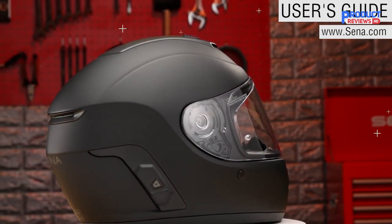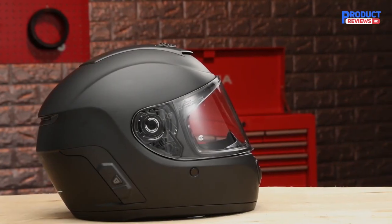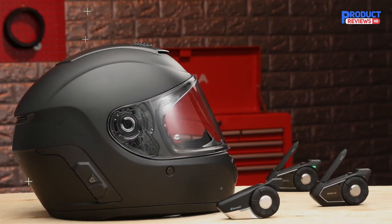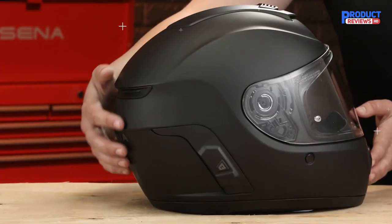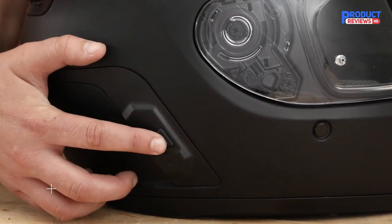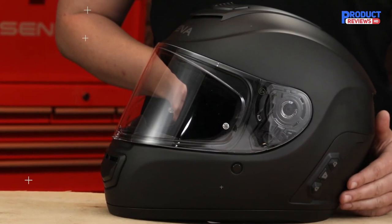And once you're done for the day, you can recharge the helmet with its included adapter with Wi-Fi capabilities, so even as you power up your device, you can also update wirelessly over the internet. With this smart helmet, you also get advanced noise control, letting you get clear audio even at high speeds. And to further increase your safety, you can get optional remotes so you don't have to let go of your handlebars just to control your Bluetooth helmet.